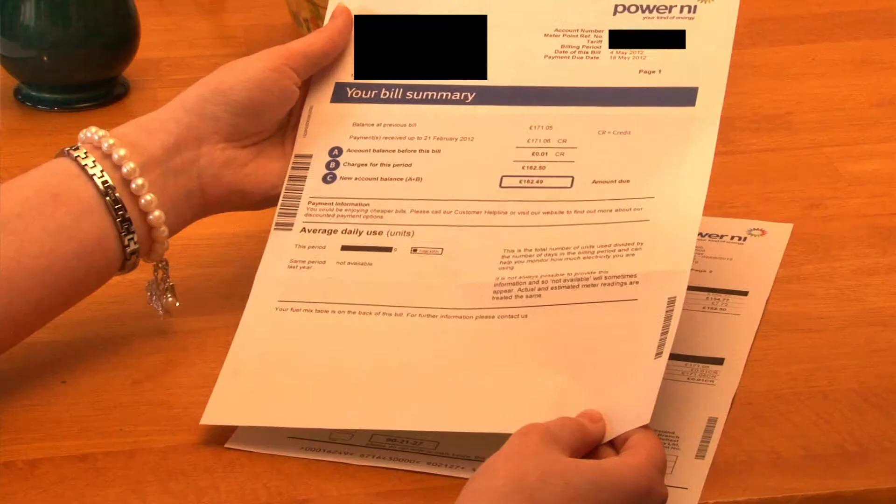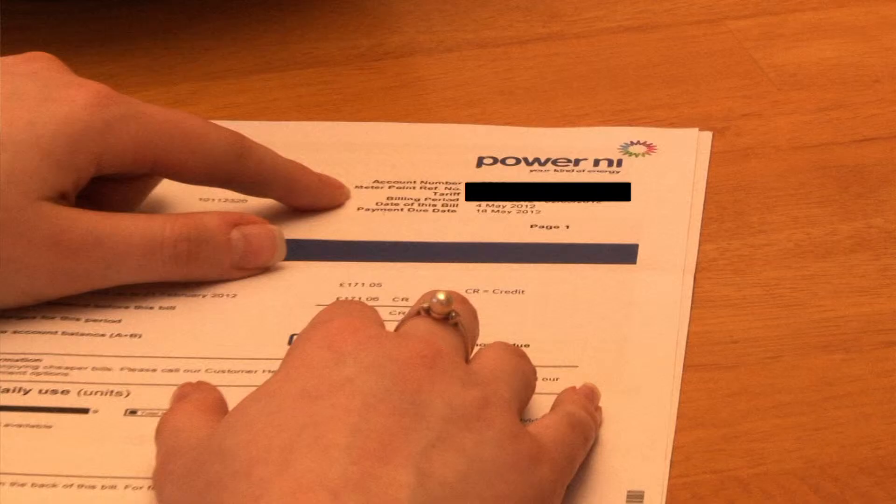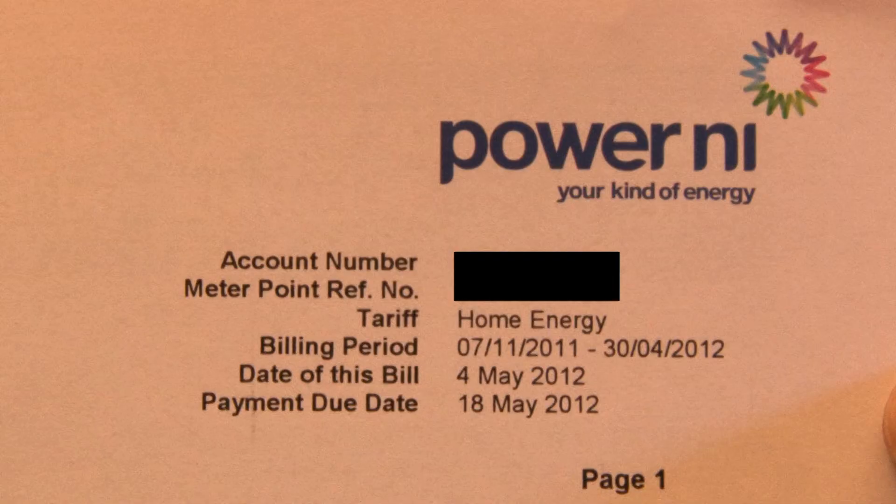Page 1 is an easy to read bill summary page which shows all your main facts at a glance. You'll find your new account number for life at the top right of the bill pages. Your account number replaces your old customer number, so please keep it handy if you ever need to contact us. You'll also find your meter point reference number, or MPRN, which is the 11-digit number that is unique to your premise and used to identify your electricity supply.